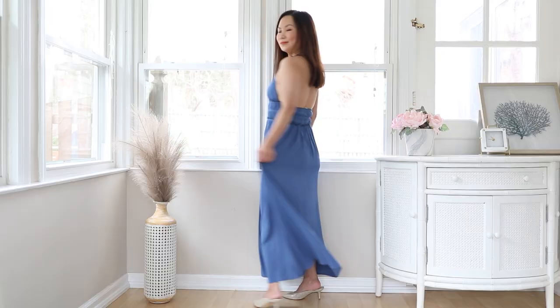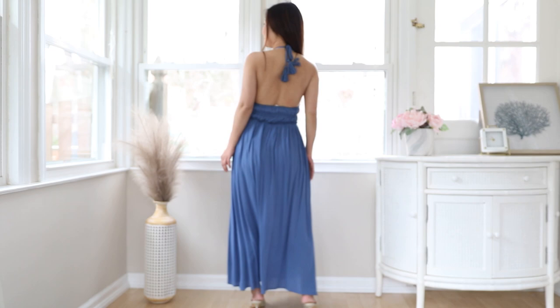A-line dresses work wonders for the pear. These are a close cousin to the fit-and-flare, but A-line dresses come in different lengths — especially longer A-line dresses like a maxi dress. This is super flattering on the pear shape because it drapes down from your hips.